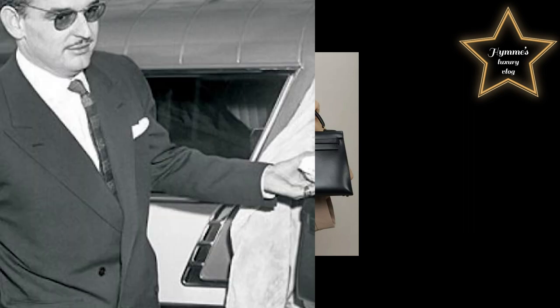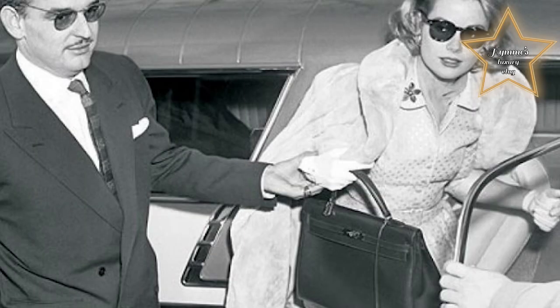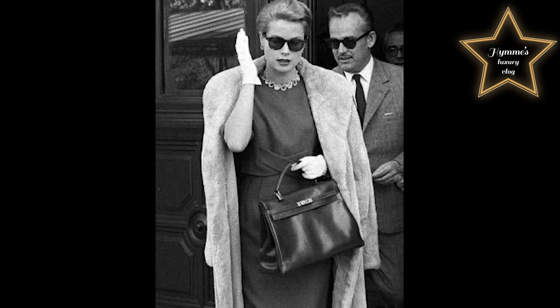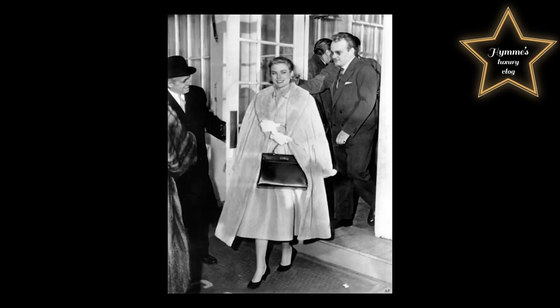In the late 1950s, legend has it that Grace Kelly, a Hollywood star turned Princess of Monaco, was photographed holding the bag over her stomach to conceal the early signs of her pregnancy. The bag shot to international fame and was renamed the Kelly.